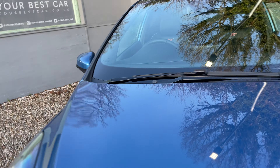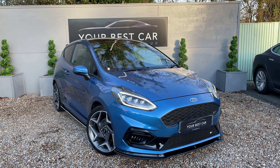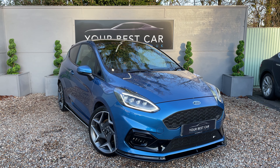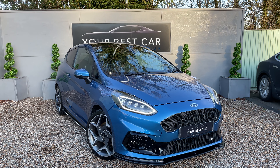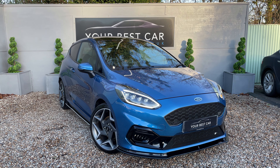And that's it. That completes our walk-around video of this lovely Ford Fiesta ST. If there's anything you feel we've missed that's not mentioned in the description, videos, or pictures, please don't hesitate to give us a call on 01580 712 115 or email sales at yourbestcar.co.uk.